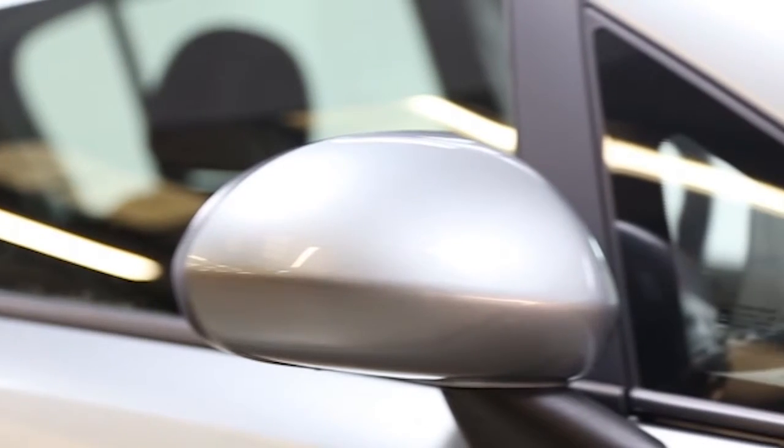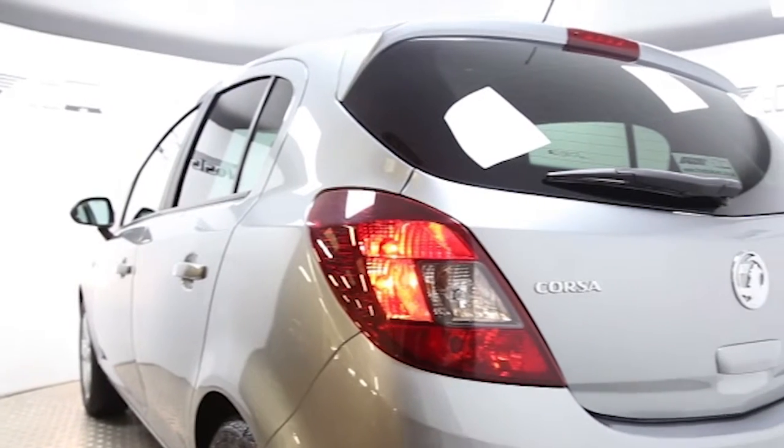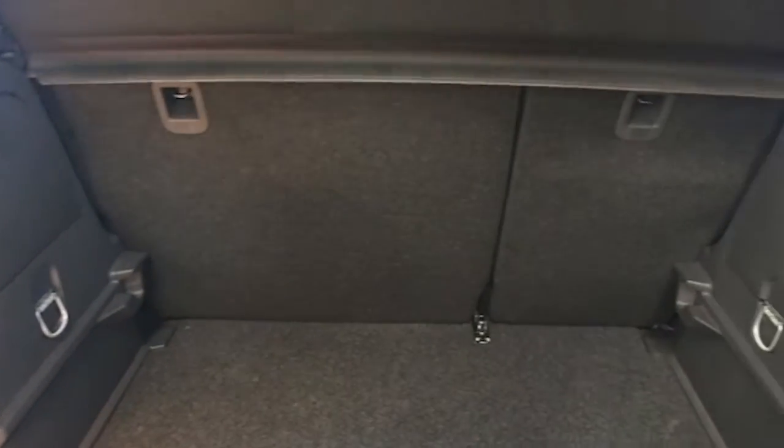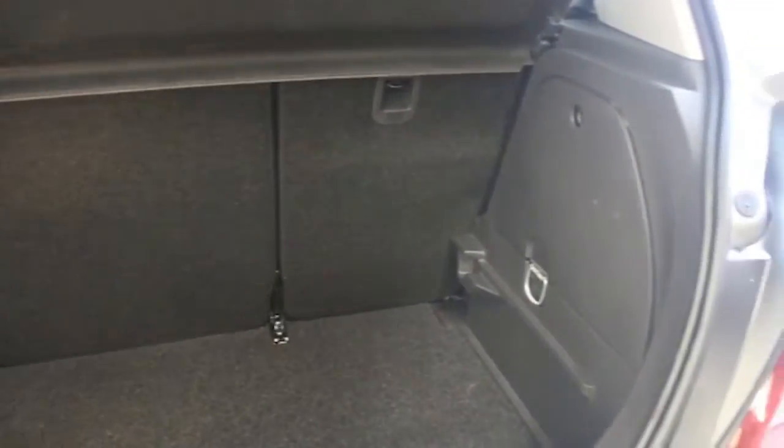Key features include air conditioning, 16-inch alloys, CD player, electric windows and mirrors, sports seats, and privacy glass.